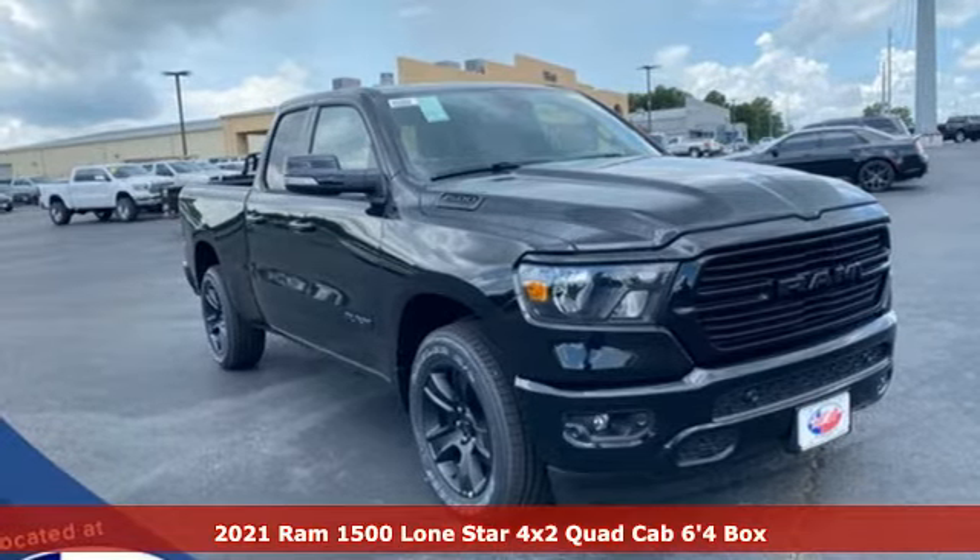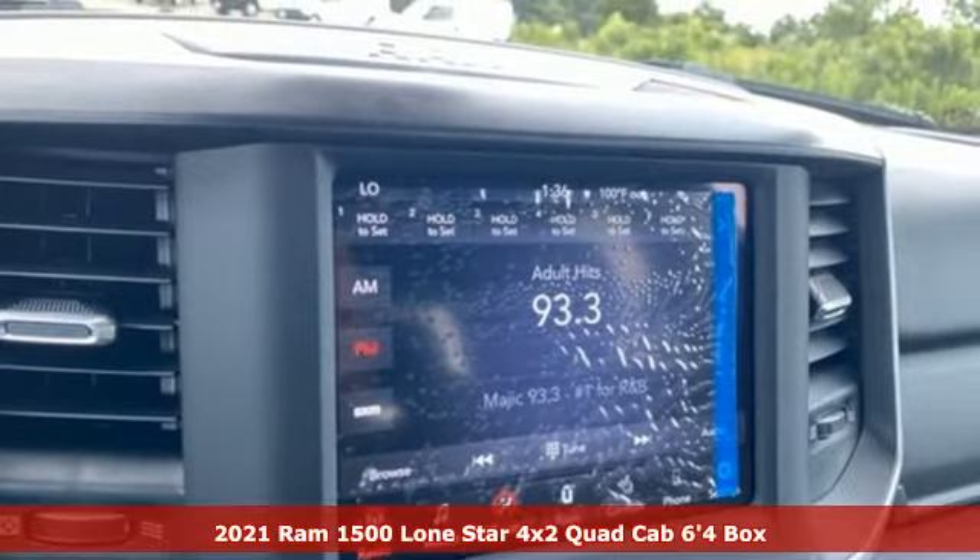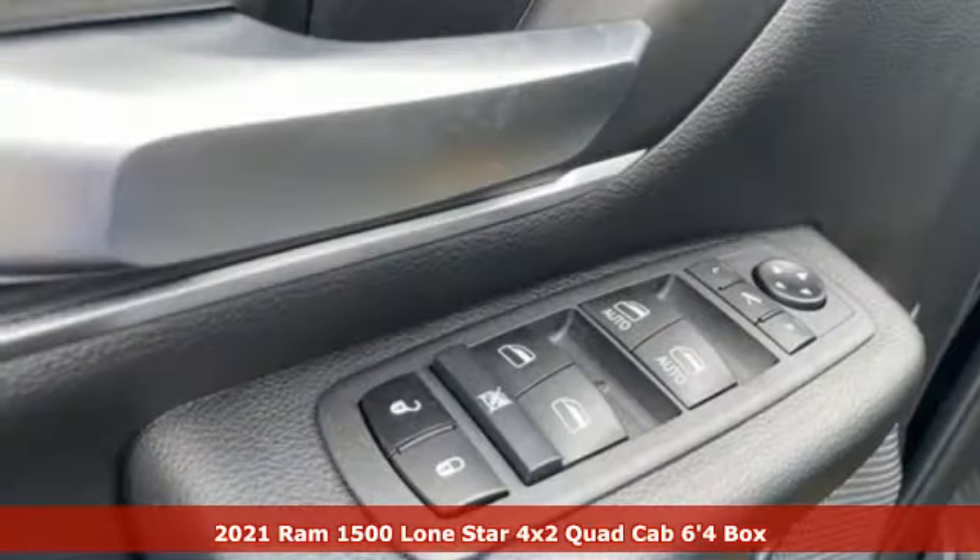It's a new 2021 Ram 1500. Ram works hard, plays harder. And with features like these, every drive's a pleasure.